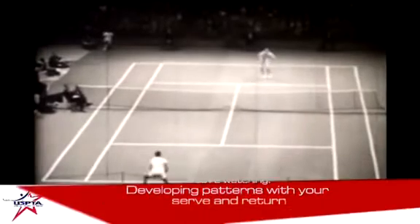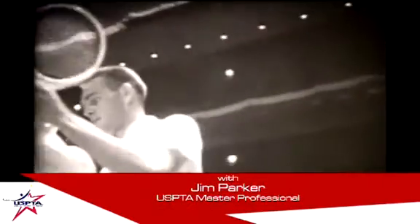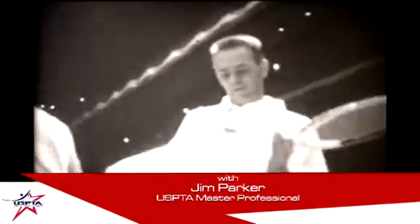Jack Kramer, a famous player of the past, probably best known for having his name on a tennis racket, was one of the great players of the middle of the century. He was one of the first players to really develop the idea of percentage tennis.